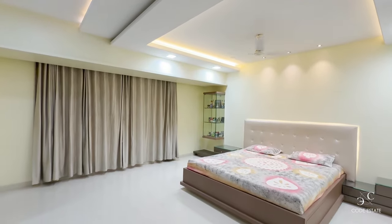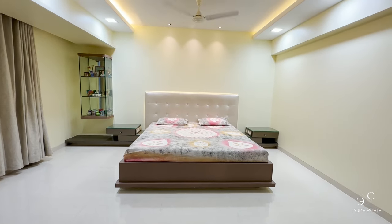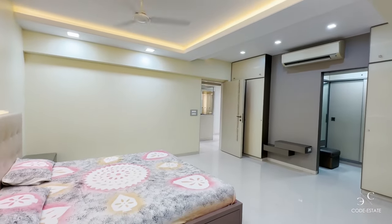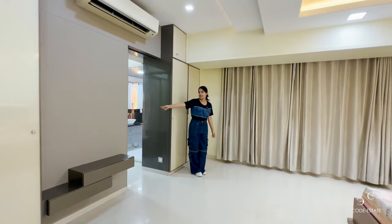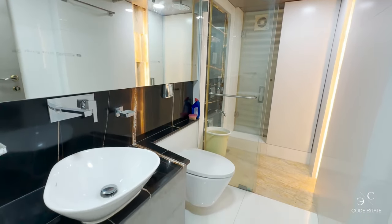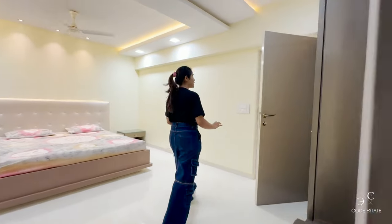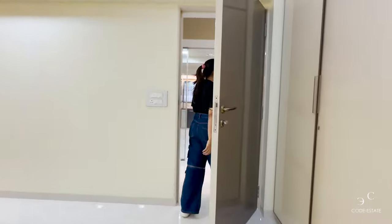This is the master bedroom — it's very spacious. It has a cushion backrest king-size bed with side tables. On this side you have your wardrobes with an air conditioning unit. This sliding door will take you inside the attached bath and toilet and your walk-in closet. Everything used in this house is of premium quality.